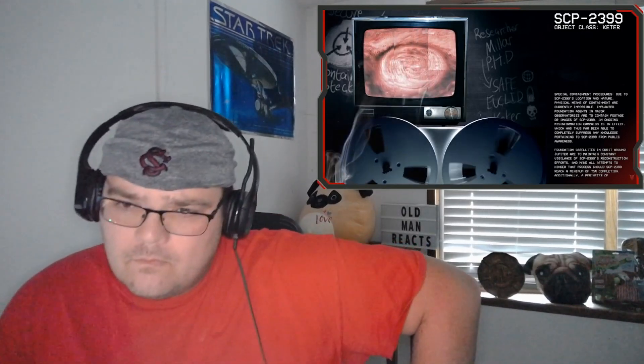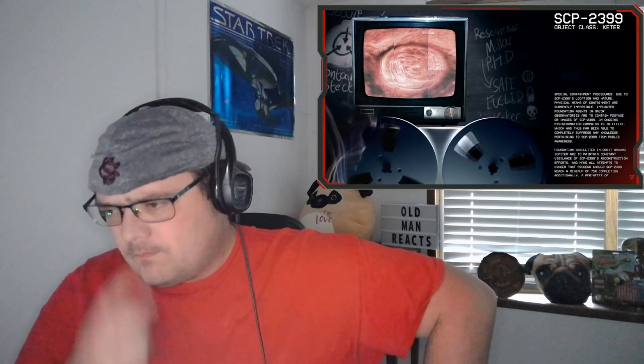Good morning everyone, my name is Researcher Miller and the item number we're going to be studying today is SCP-2399, object class Keter. Special containment procedures: due to SCP-2399's location and nature, physical means of containment are currently impossible. Implanted Foundation agents in major observatories are to contain footage or images of SCP-2399. An ongoing misinformation campaign has thus far been able to completely suppress any knowledge pertaining to SCP-2399 from public awareness.